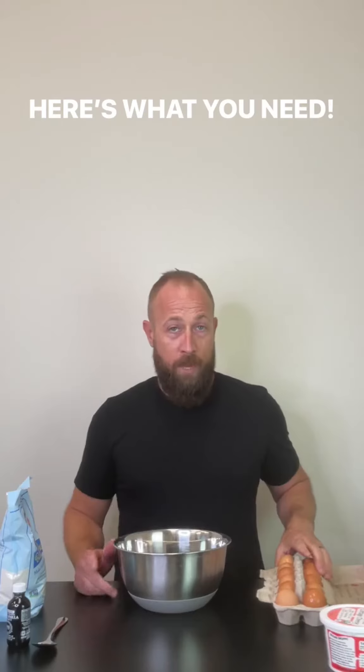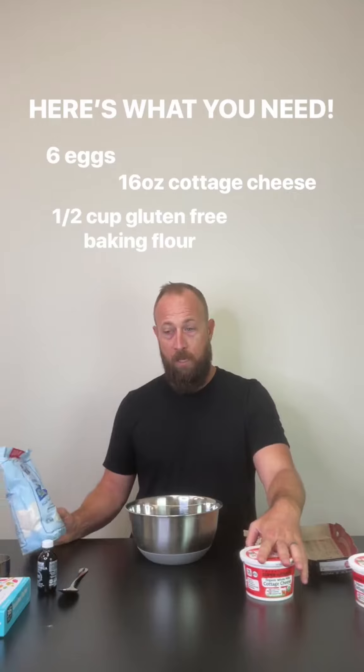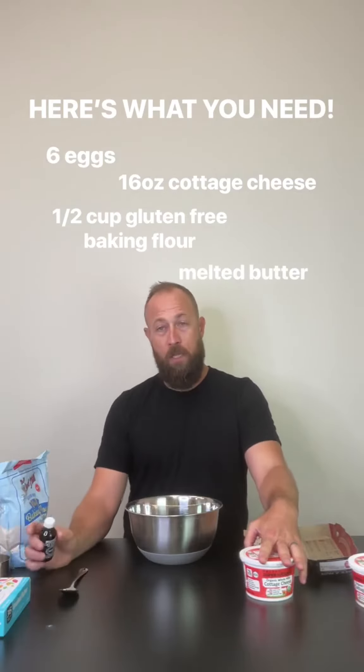My kids love them. One batch is six eggs, a thing of cottage cheese, a cup of gluten-free baking flour, some milk, butter, and some vanilla extract. Cheese danish meets pancake-ish.